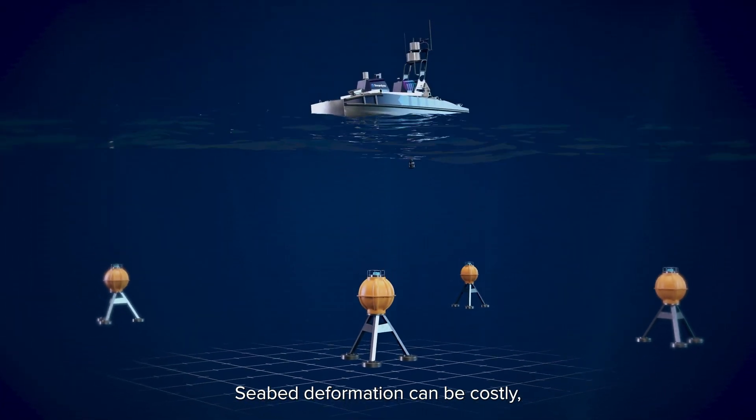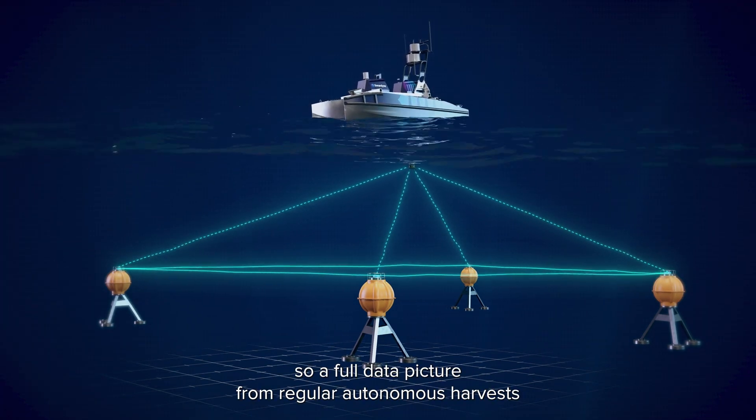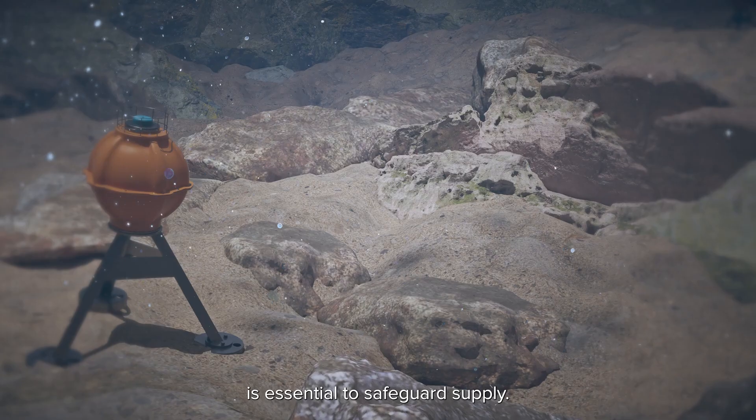Seabed deformation can be costly, leading to fractured pipes and abandoned operations. A full data picture from regular autonomous harvests is essential to safeguard supply.